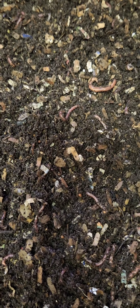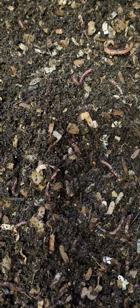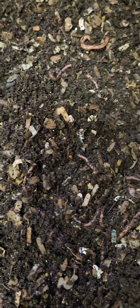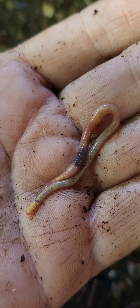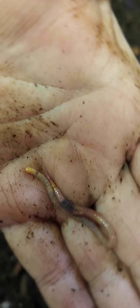I said in my last video if I found anything interesting going through my bins, I would share it with you. And I found this. Look at the color of this worm. I just found this worm in the red wiggler bin.